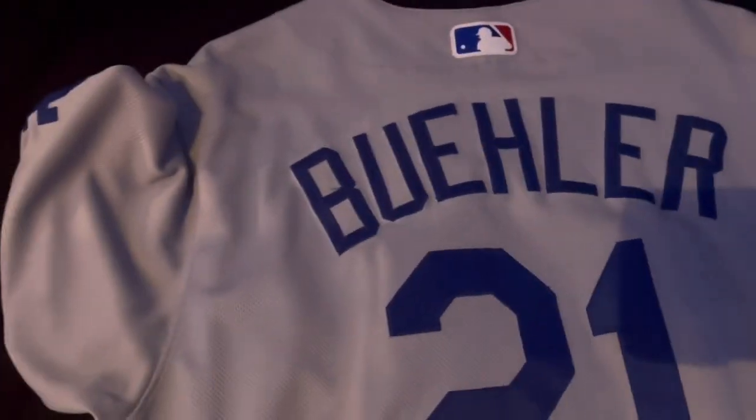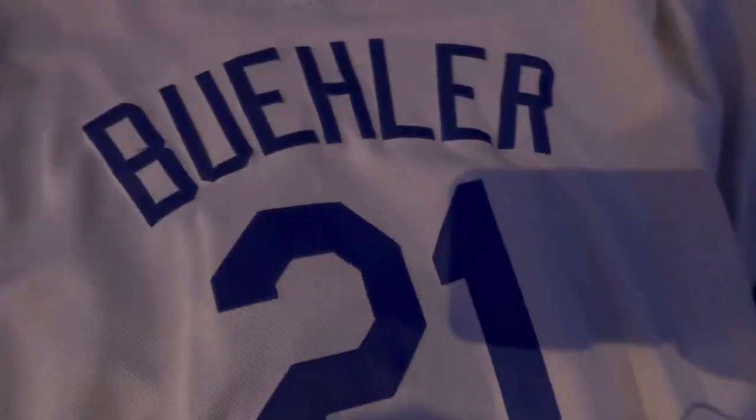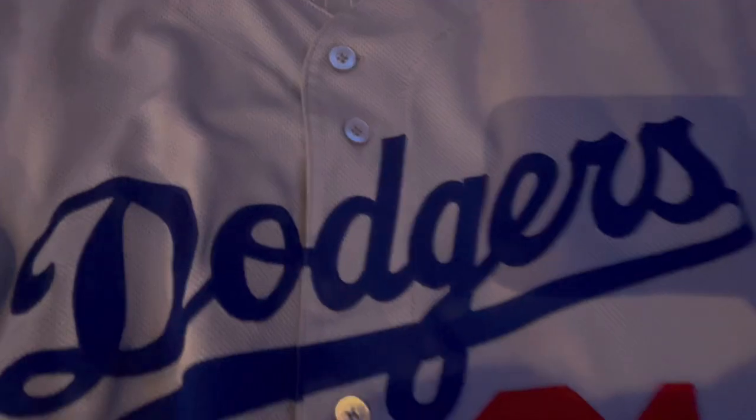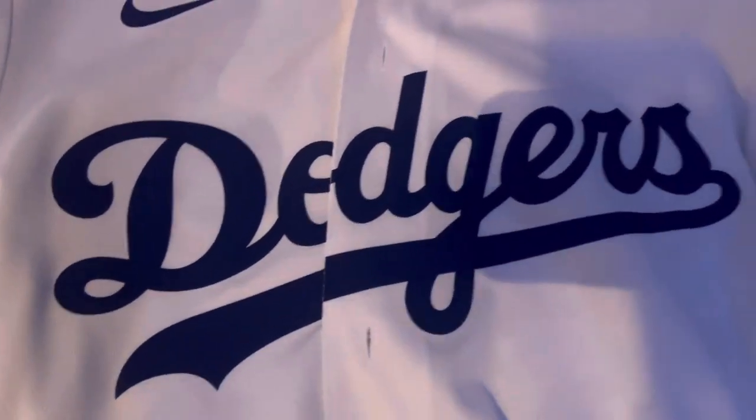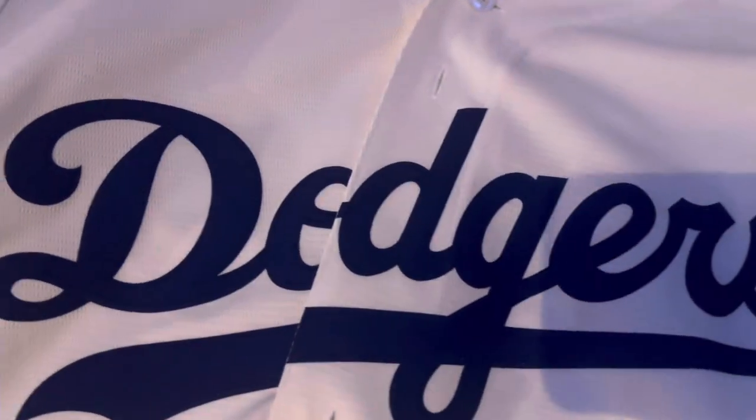I don't have the road Los Angeles script unfortunately, but that is definitely my next buy. I got the road gray at least, and it's Walker Buehler. Number two is a replica — probably one of the only few replicas I have. It's a Cody Bellinger Nike replica. Personally I believe the Majestic replicas are better quality, but the Nike does feel lighter than the Majestic because of the heat press.